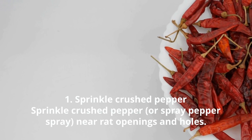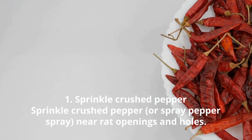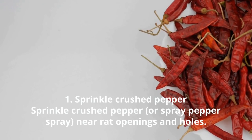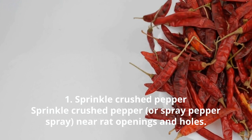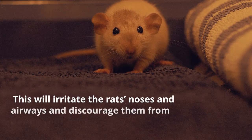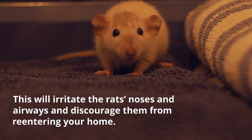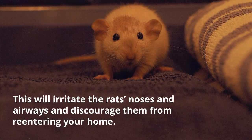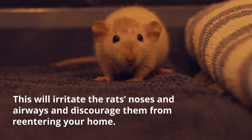Remedy 1: Sprinkle crushed pepper near a wet opening and holes. They will irritate the wets' noses and airways and discourage them from entering your home.